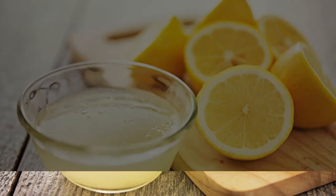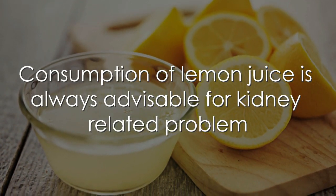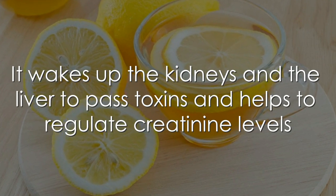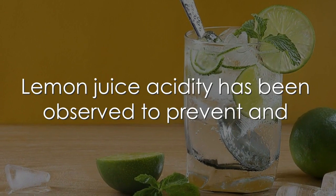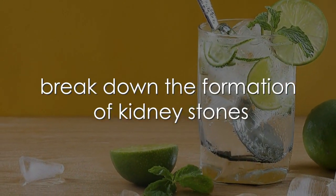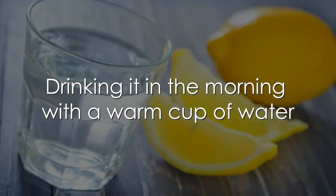4. Lemon juice. Consumption of lemon juice is always advisable for kidney-related problems. It wakes up the kidney and the liver to pass toxins and helps to regulate creatinine levels. Lemon juice acidity has been observed to prevent the formation of kidney stones. Drink it in the morning with a warm cup of water.